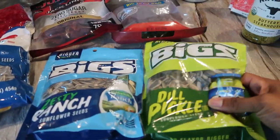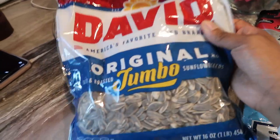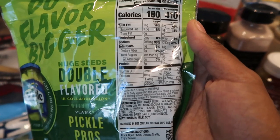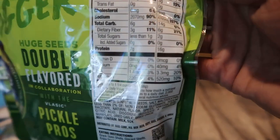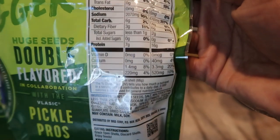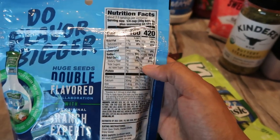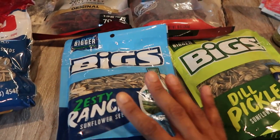Moving along to snacks — these sunflower seeds I picked up at Walmart. I got the Bigg's Dill Pickle flavor and the Zesty Ranch, and a huge bag of David's Original. Me and my husband have both been on a huge sunflower seed kick lately. For a quarter cup in the Dill Pickle flavor, there's only three grams of carbs. Even if you wanted to eat the entire bag, there's only eight net grams of carbs. If you're somebody who likes to eat salty things when you're watching movies, this would be a really good option. The Ranch flavor only has three net carbs for the entire container. These Bigg's bags were only about a dollar.